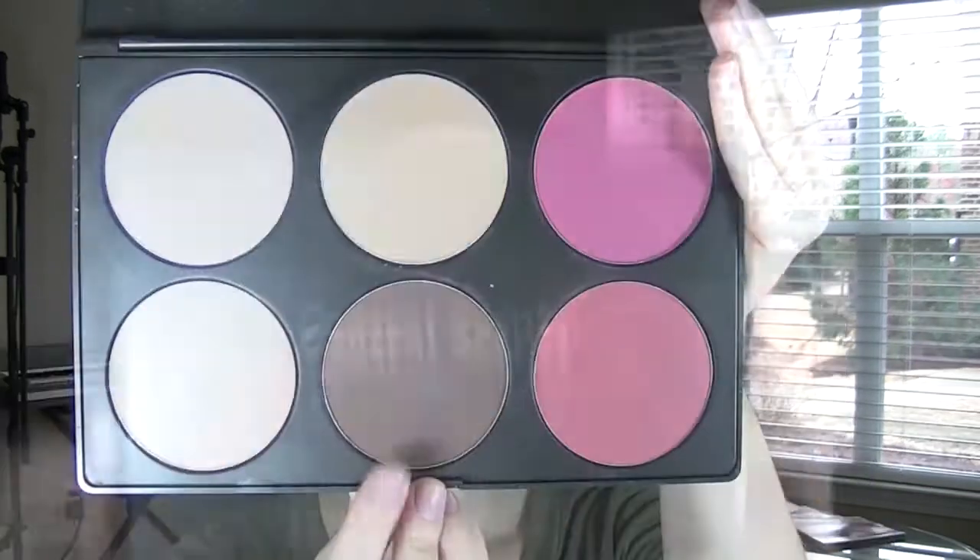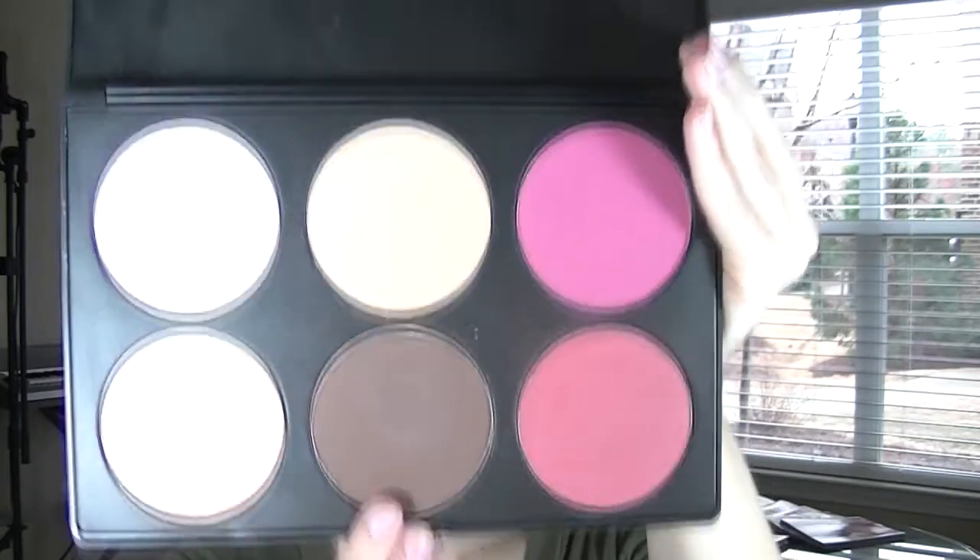Because my skin tone is so very fair, I like to use contouring and blush to bring some color into my face.